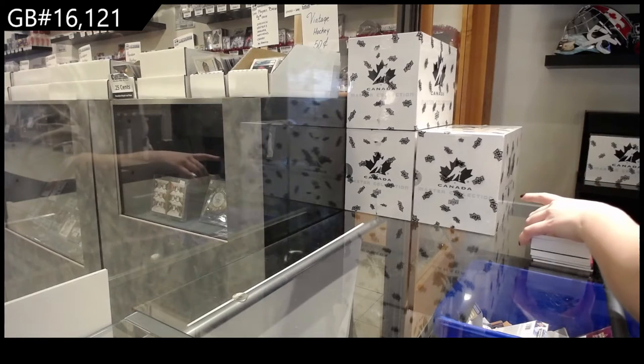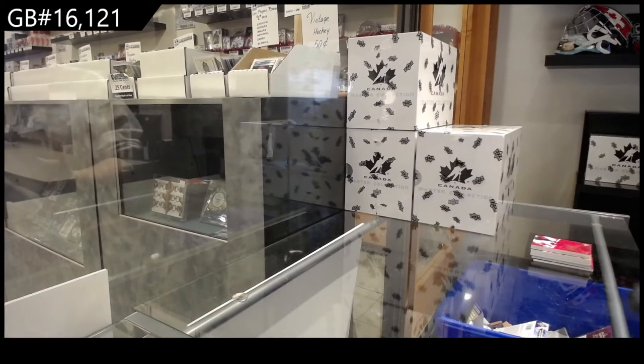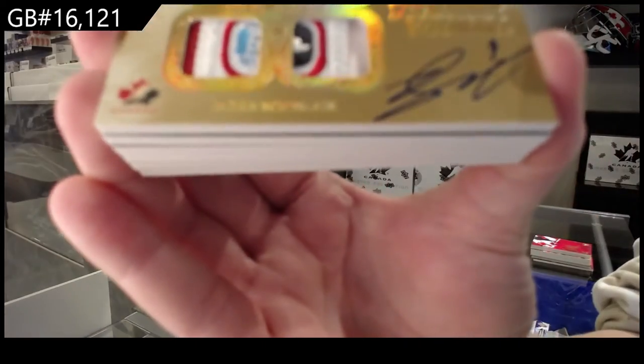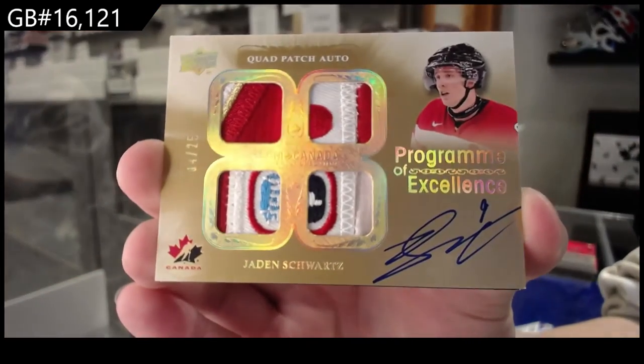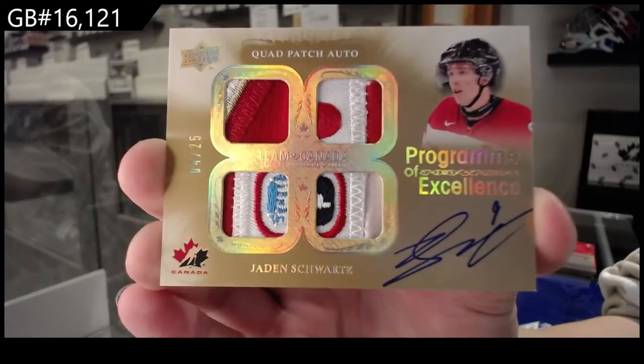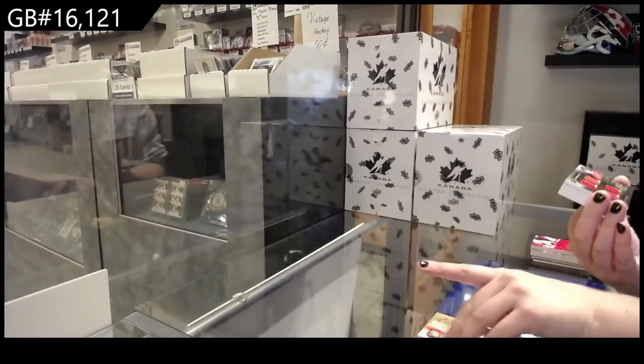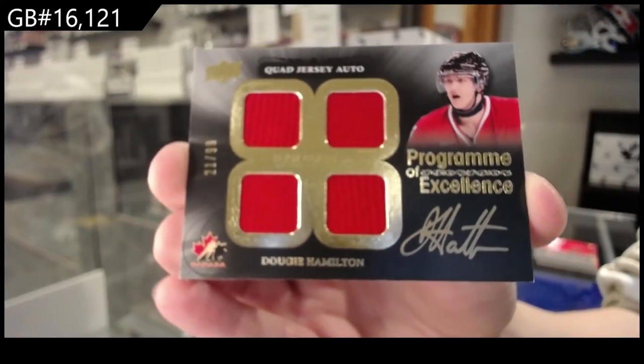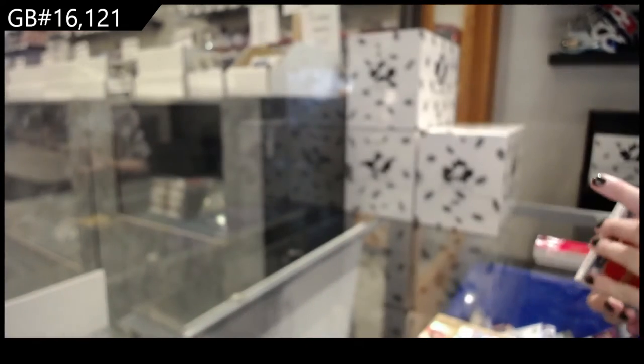That is a very nice card to start on. We've got a Program of Excellence quad patch auto numbered to 25, Jaden Schwartz. Program of Excellence quad jersey auto of Dougie Hamilton. That's funny — we've got the quad patch auto of Hamilton and the quad jersey auto of Schwartz in the last break, and the opposite in this break.